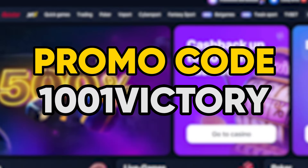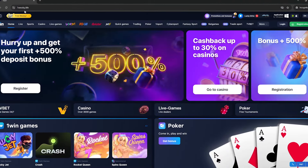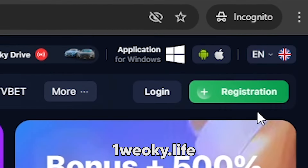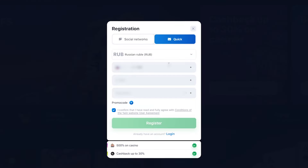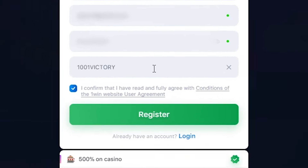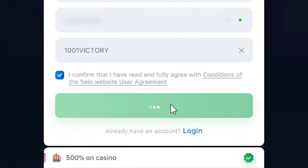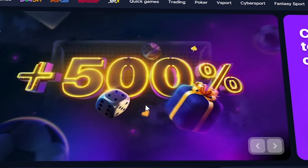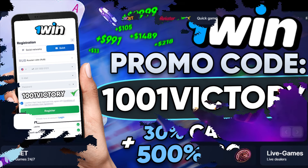Thousand and one victory is the best promo code for One Win. Go to the One Win website using this link, click the green register button in the upper right corner, fill in all the required fields, and in the promo code field write thousand and one victory. Press the green registration button below. You now have access to 30% cashback, a five-fold bonus to your deposit, and much more. Good luck.